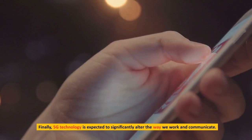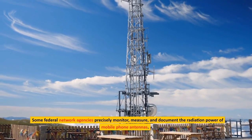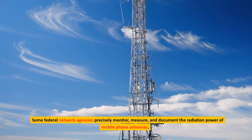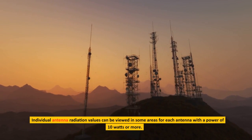Finally, 5G technology is expected to significantly alter the way we work and communicate. Some federal network agencies precisely monitor, measure, and document the radiation power of mobile phone antennas. Individual antenna radiation values can be viewed in some areas for each antenna with a power of 10 watts or more.